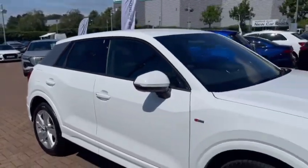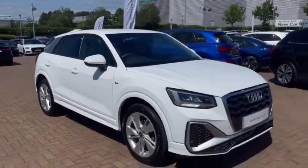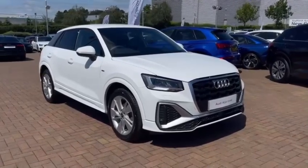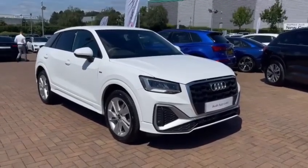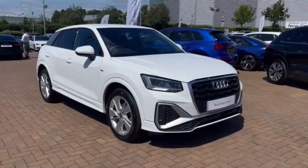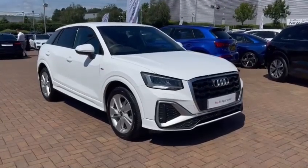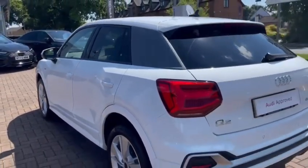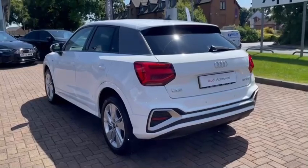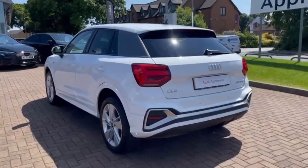Hello, this is Tom from Stafford Audi and today I'll be taking you around this approved used Audi Q2 S-Line 35 TFSI S-Tronic. This particular model comes in the stunning Arcona white paintwork and looks super sporty and stylish from every angle. With this being the S-Line, you do get the S-Line styling package which includes the matte grey structures on the front and rear bumpers as well as the matte grey C-pillar blade.